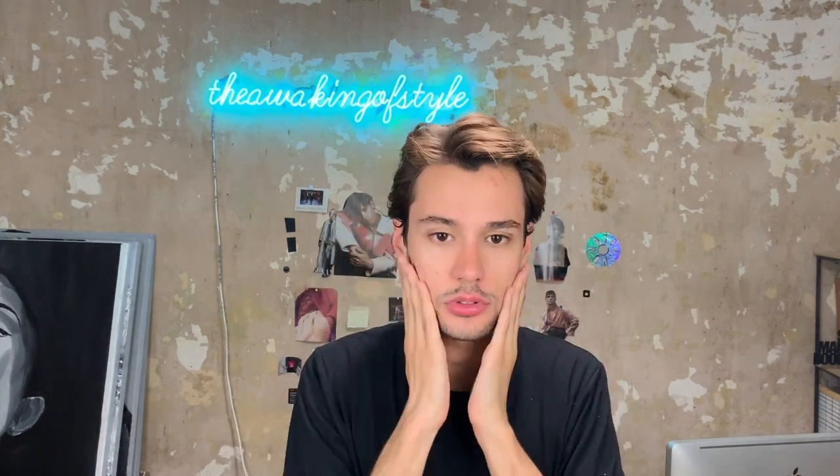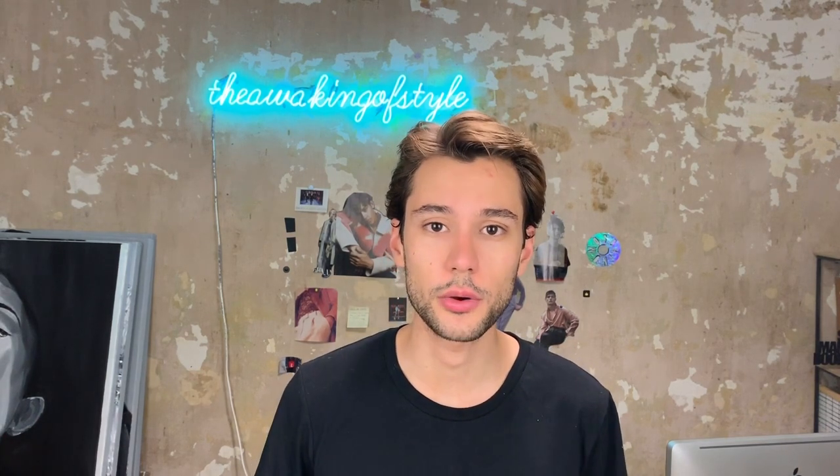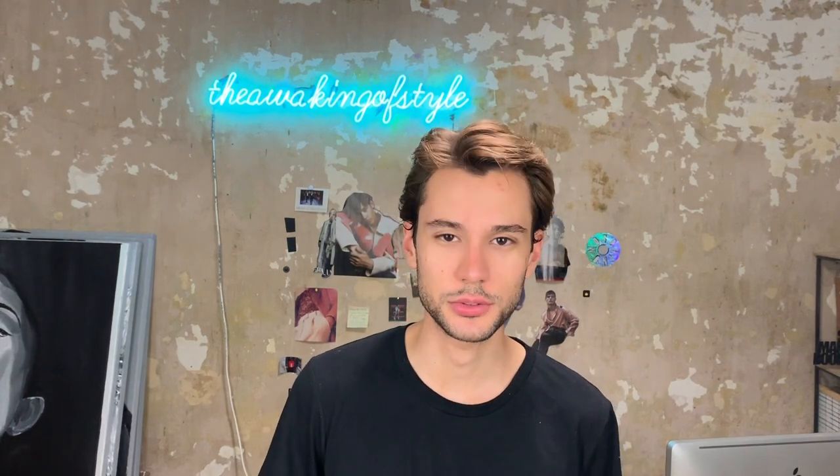That's my nighttime routine — super quick. That's just for when I don't shave and I don't scrub. Let me know what you think in the comments down below. Don't forget to subscribe and follow me on Instagram to live the full The Awakening of Style experience. Thank you so much for watching and see you next week. Bye!